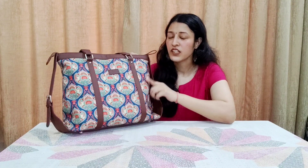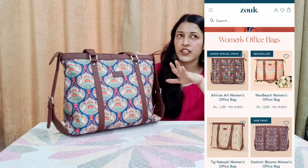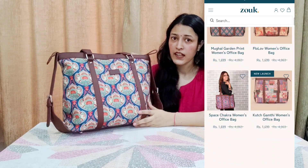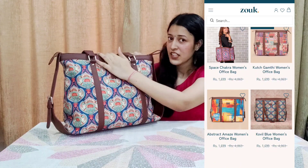First of all, I really like this print — I hope you will too. I was very confused between 2-3 designs because they have almost 30-50 designs per bag. This is ideally an office bag because it has a separate section for a laptop.